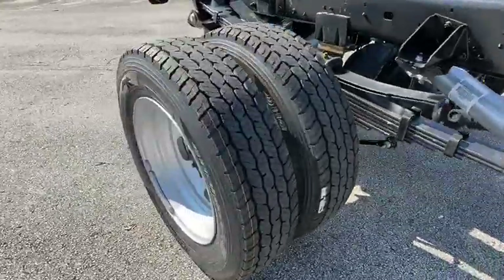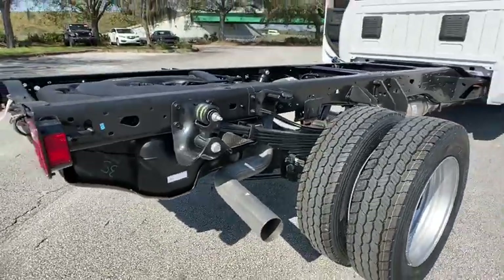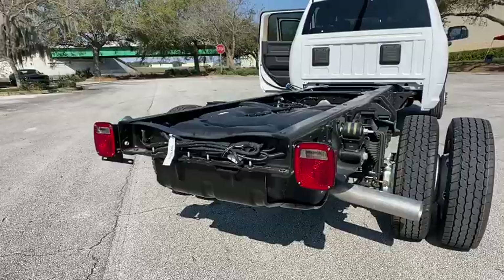Traction control, stability control, anti-lock braking system, Bluetooth, power steering, adjustable steering wheel, four-wheel drive, four-wheel disc brakes, keyless start, cruise control.